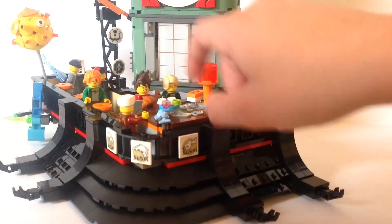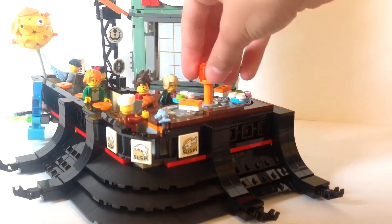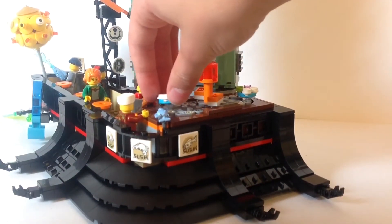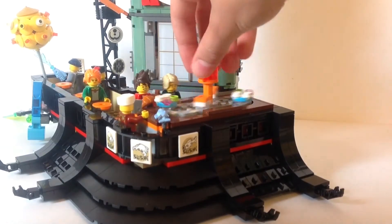Up here there is basically a sushi restaurant, and there is a function where you can spin the conveyor belt so you can pick what sushi you want. It's really fun and the pieces just clip in like that.